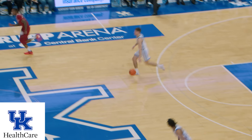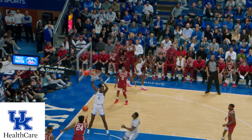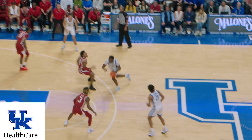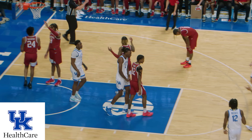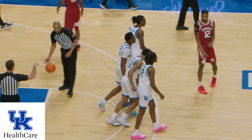Arkansas misses, Thierro rebounds, Kentucky's on the run. Shepard ahead to Bradshaw, under the bucket, goes up and dunks it. Shepard, a no-look overhead pass to Wagner on the left wing, back to Thierro, Thierro down the lane, hands it off to Bradshaw, spins, jump hook, good, and a foul! Second bucket for Bradshaw, three-point play opportunity for Kentucky.